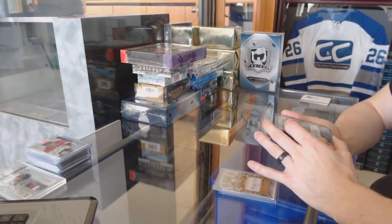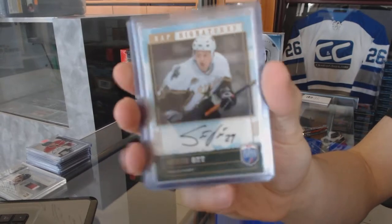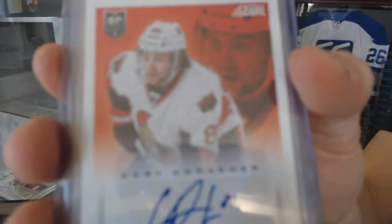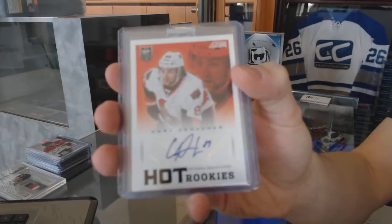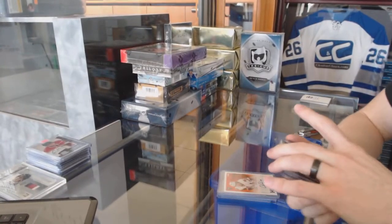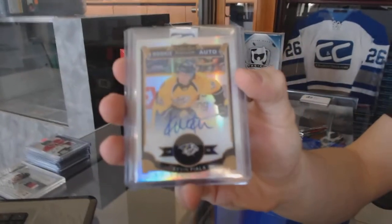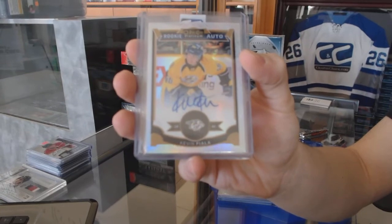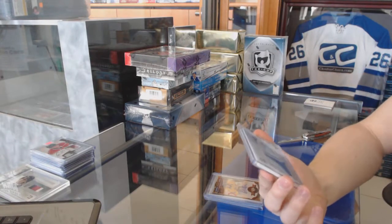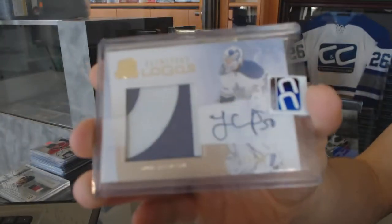We've got a 06-07 Be-A-Player Signatures for the Dallas Stars, Steve Ott. A 13-14 Score Rookie Autograph for the Ottawa Senators, Corey Conacher. We've got a 15-16 OPG Platinum White Ice Rookie Autograph, number 23 of 99 for the Nashville Predators, Kevin Fiala.